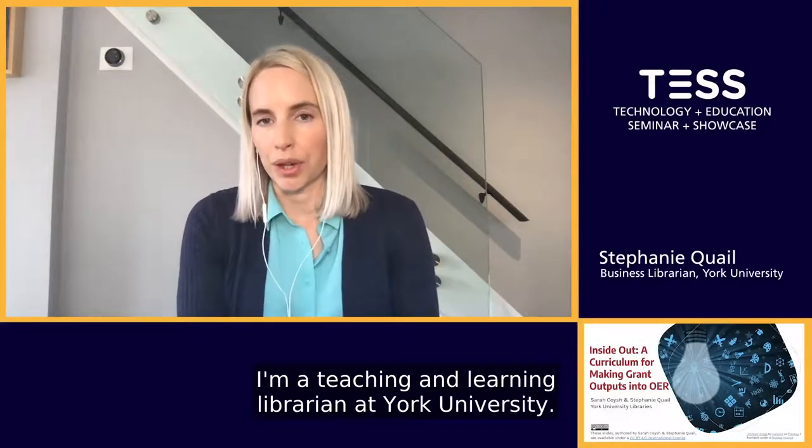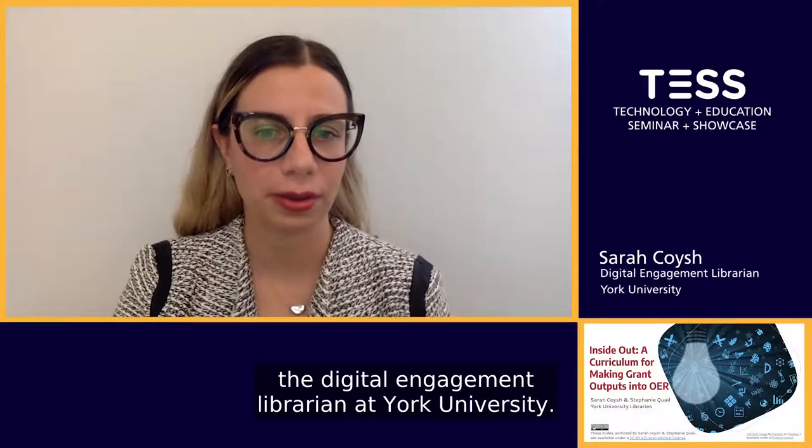Hi everyone, I'm Stephanie Quayle, a Teaching and Learning Librarian at York University. And I'm Sarah Koysh, the Digital Engagement Librarian at York University.